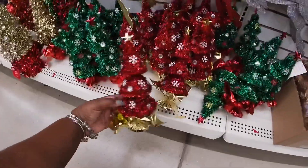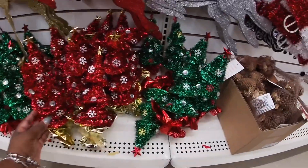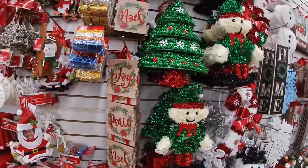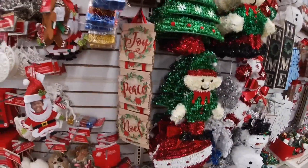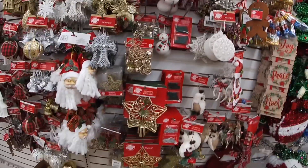I didn't even notice these cute little trees. They have it in that red and green. And the tassel trees. Joy. Noel. Peace. We've already seen those ornaments.